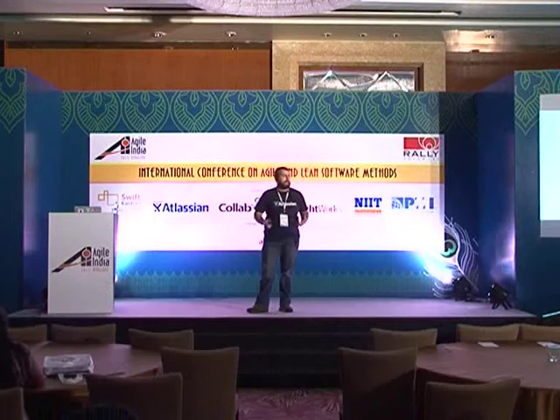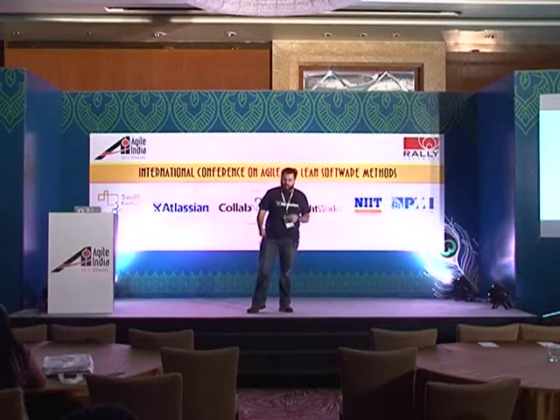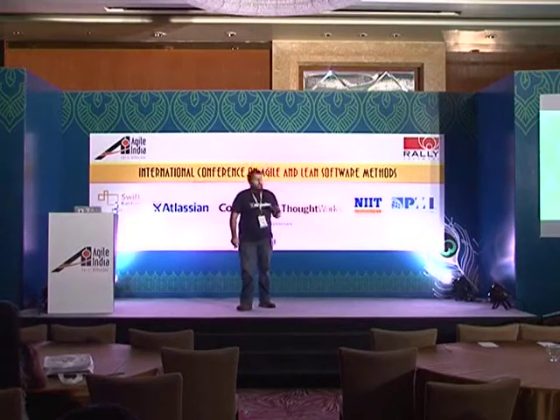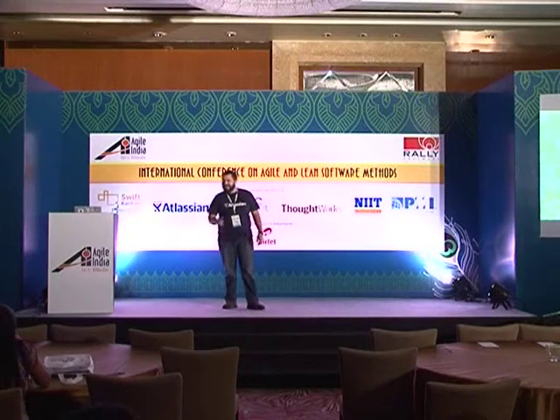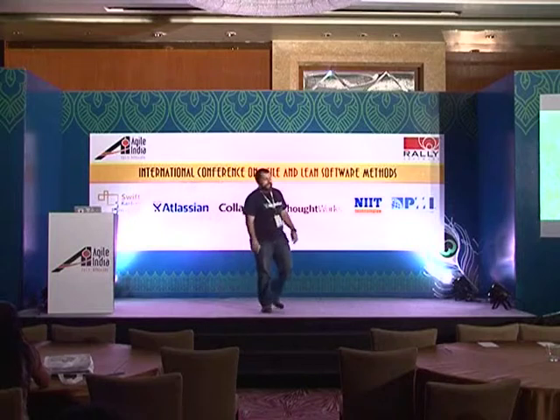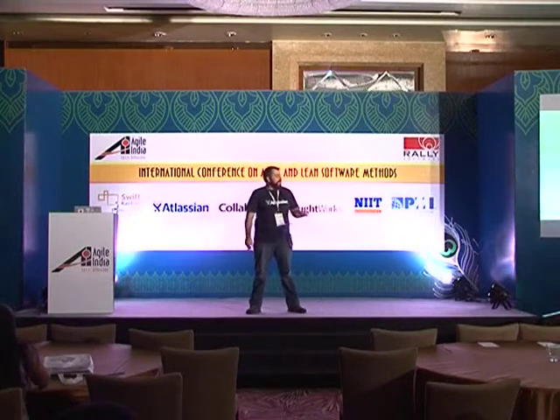I'll be covering how we've been a bit more agile in the implementation of an operational team inside Atlassian for our Atlassian on-demand SaaS offering. But before I get on with that, who here has been watching the cricket? Pretty dismal sort of effort by Australia, but hopefully we can pick it up in Hyderabad.